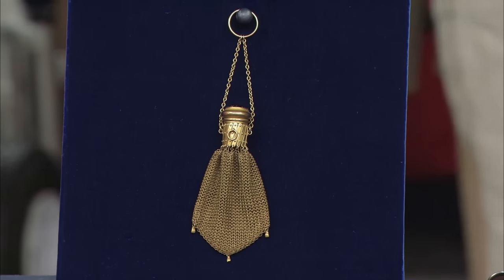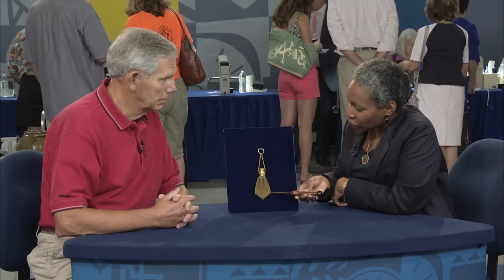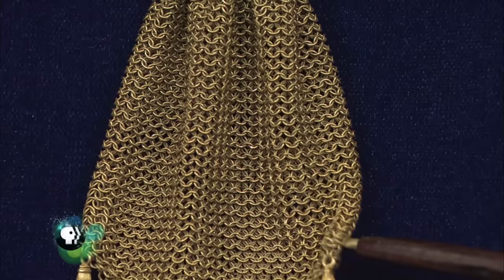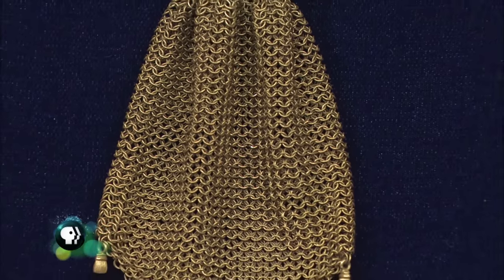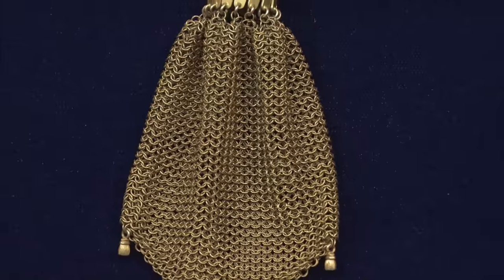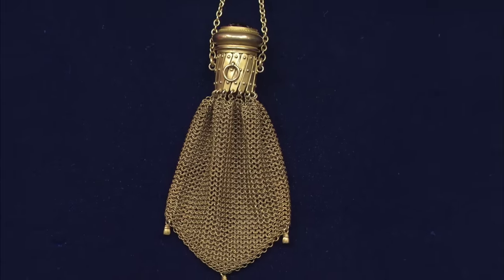Let me tell you what I know about your object. It is 14 karat yellow gold. The mesh is in extremely good condition. Usually these have tears or it's broken, and yours is completely intact, which is wonderful to see. It is a chased purse, probably late 1890s, part of the Gilded Age, or late Victorian.